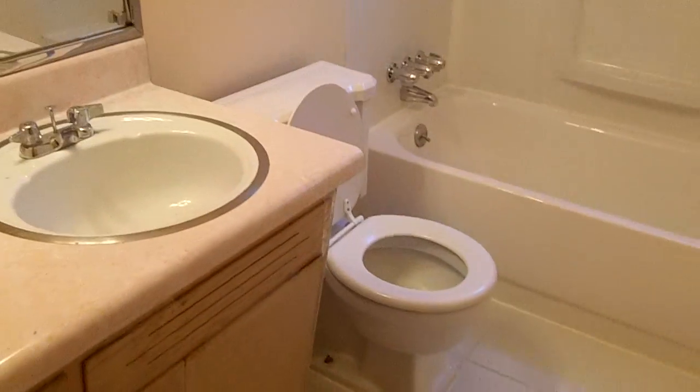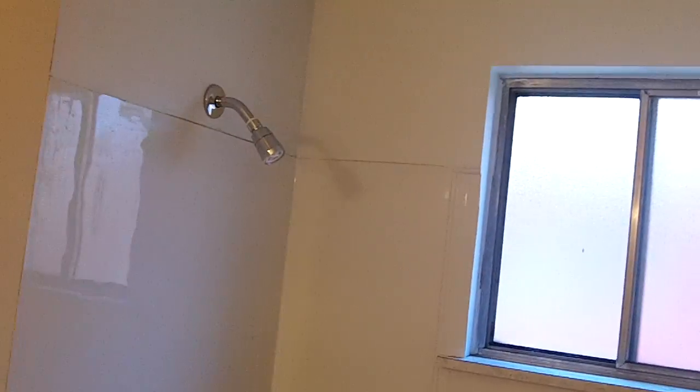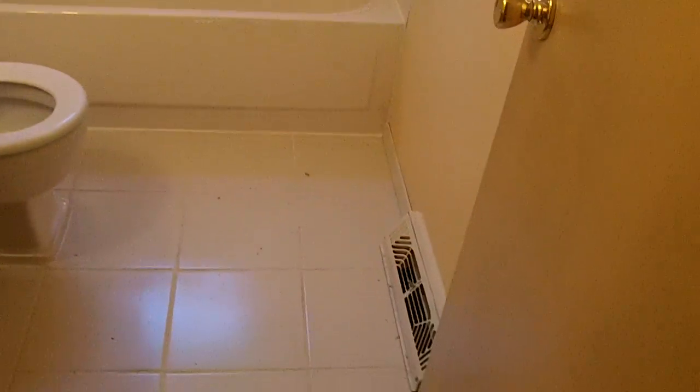This unit has two bathrooms, which is nice. We redid all the tub — very nice — and caulked it, cleaned it up, put new tile in, and redid all of that. It looks really nice.